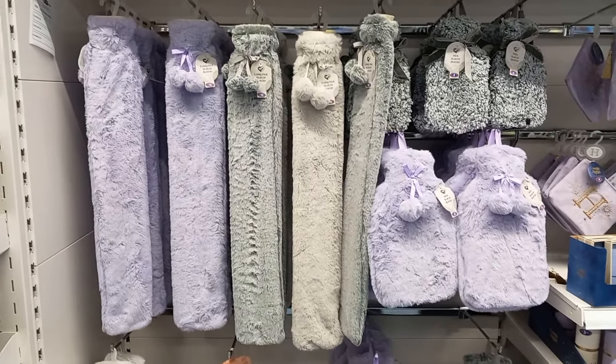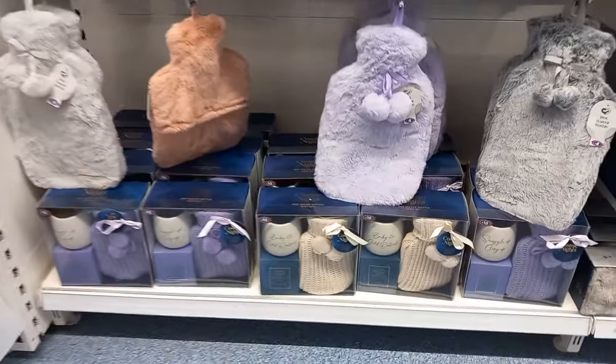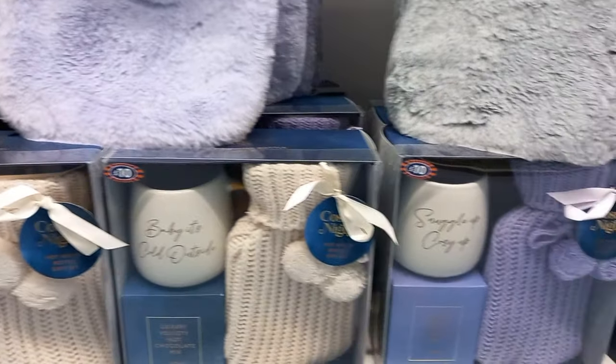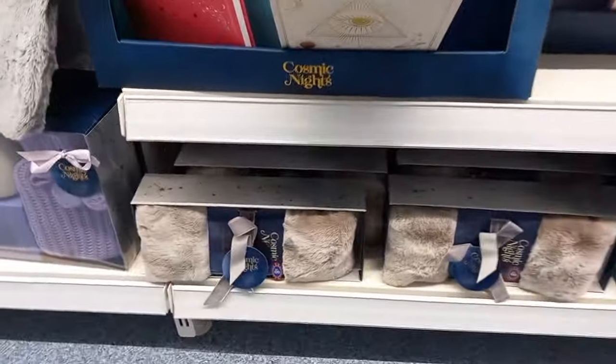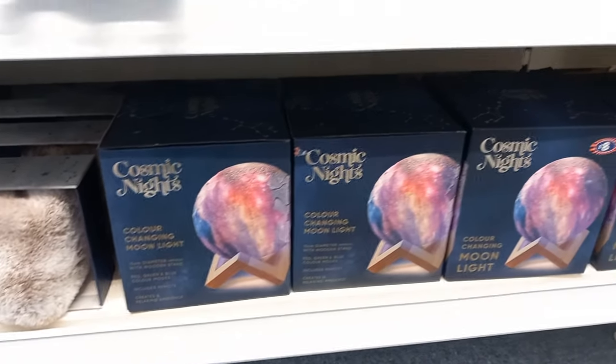We're back with B&M gift sets, starting off with the hot water bottles. Lots of different colors - you had the small hot water bottles with a drink and a hot chocolate, which I thought was really good. Lots of different colors to choose from, and you also had spirituality things here. That moonlight is absolutely beautiful.